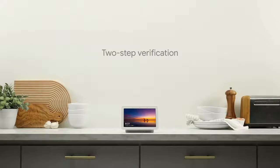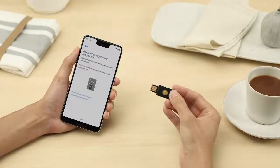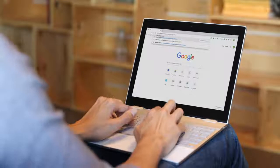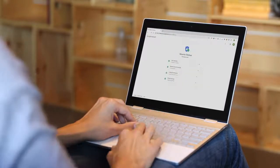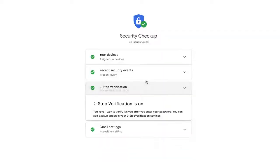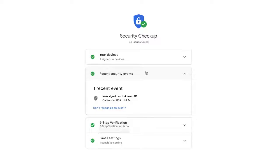Two-step verification helps prevent someone else from signing into your Google account without permission, even if they know your email and password. You can have a verification code sent to your phone or use a physical security key. Your Google account also comes with Security Checkup, which can help you fix potential issues with your account security. You'll even get suspicious activity notifications whenever we detect unusual or potentially dangerous activity, such as suspicious sign-ins to your account.